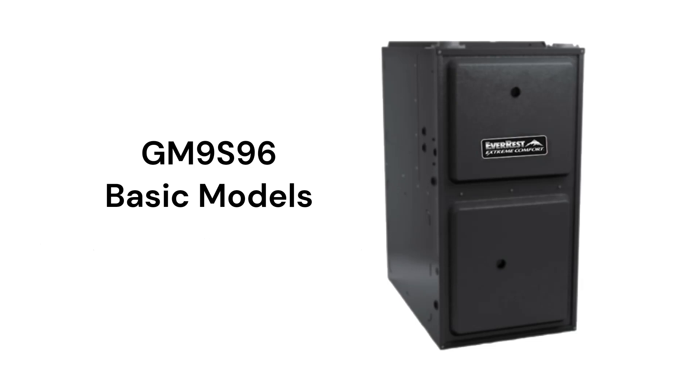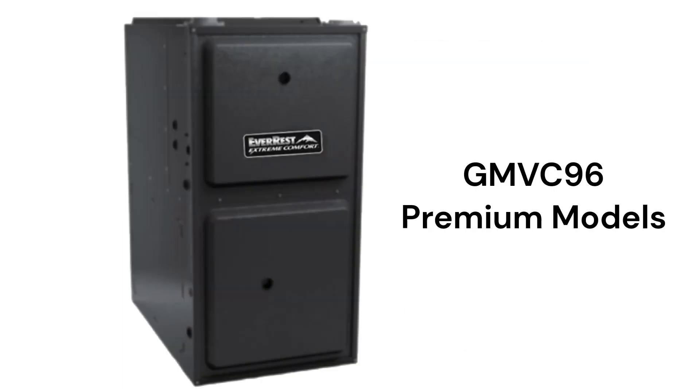The GM9S96 model is a basic gas furnace with a 96% AFUE combustion efficiency and a fixed speed blower, while the GMVC96 models are premium two-stage furnaces with a fixed speed blower, a two-speed draft inducer, and the ability to communicate with the other parts of the HVAC system to maximize comfort and efficiency.